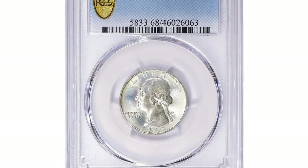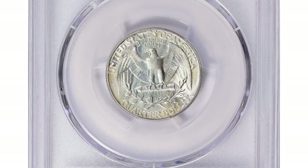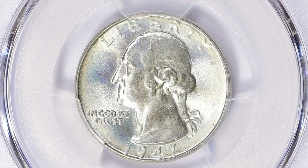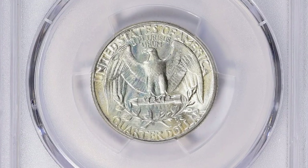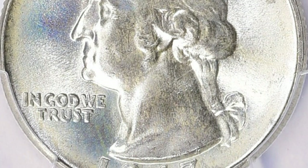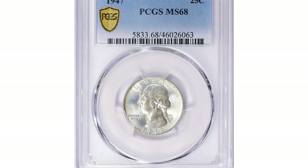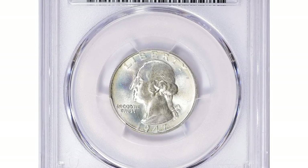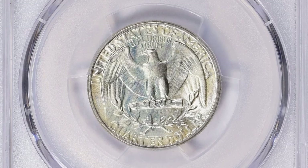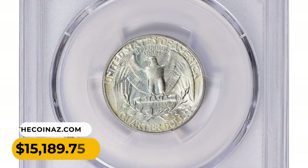The 1947 Washington quarter in MS68 condition: Mint State 68 is an extremely high grade indicating exceptional condition with minimal imperfections, and is highly sought after by collectors. The 1947 Washington quarter is not considered a key date or scarce in lower grades, but in MS68 it becomes much harder to find. The population of coins in this grade is usually quite low, which adds to its desirability. The combination of a popular series, high grade, and low population makes this coin more valuable than average examples. It was sold for $15,189.75 with buyer's fee.